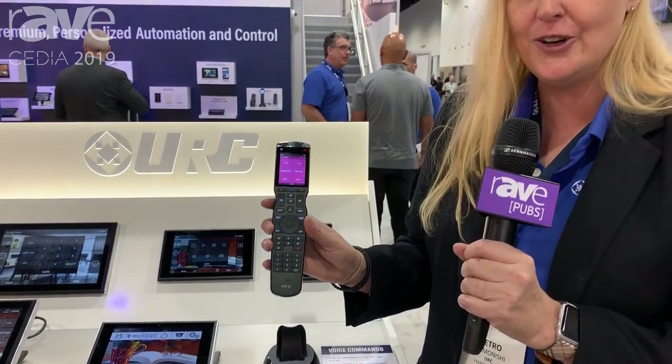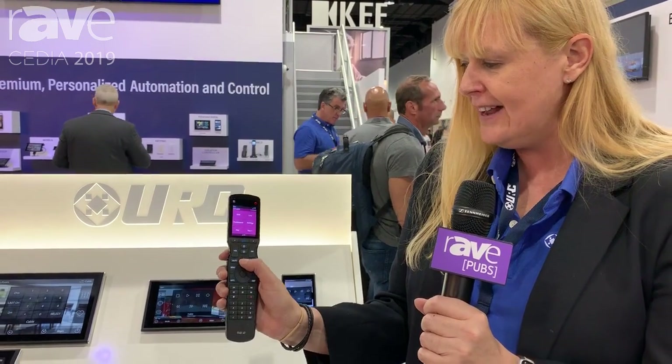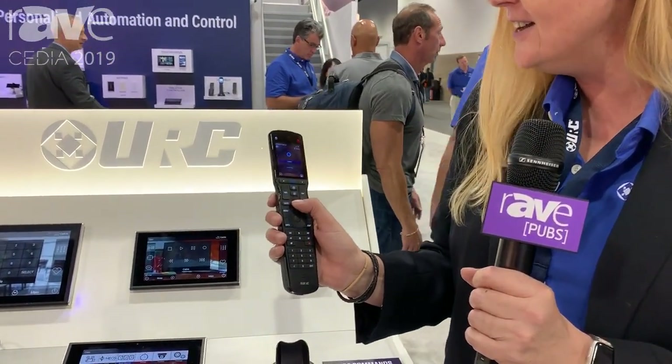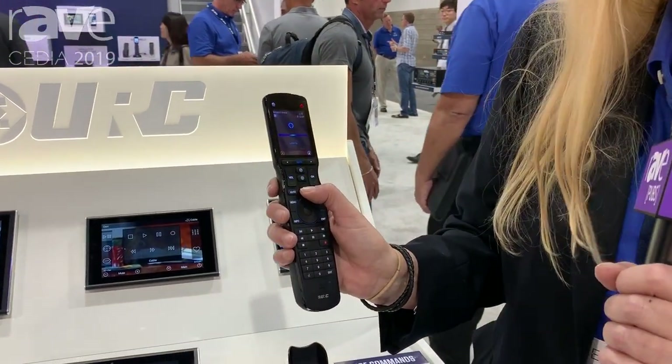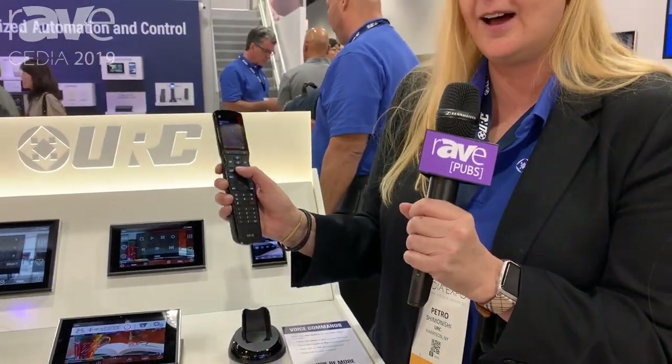With the URC Total Control system and this remote control, you can press the mic button and interact with Alexa — saying 'Alexa, turn HEOS on in the living room' — or interact with your Universal Remote Control shading system.